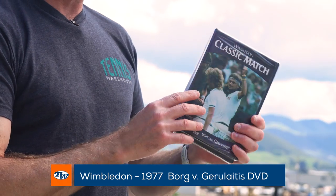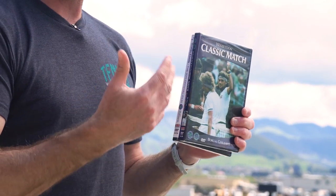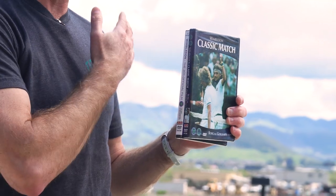We've also got a clearance on our Wimbledon DVDs — they're all priced at $4.99, so it's a great time to pick up some classic matches and highlight DVDs. One of my favorites is this Borg-Gerolitis DVD. I believe it was a semi-final in 1977. Borg was doing his usual thing, and Gerolitis had to really vary his game. He started hitting this really nice slice down the line with a little bit of inside-out spin on it, staying really low and giving Borg some difficulties — that turned into a great match.